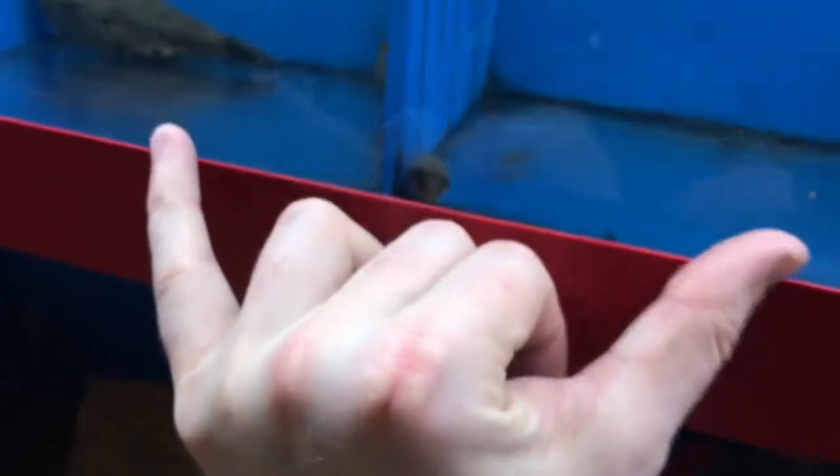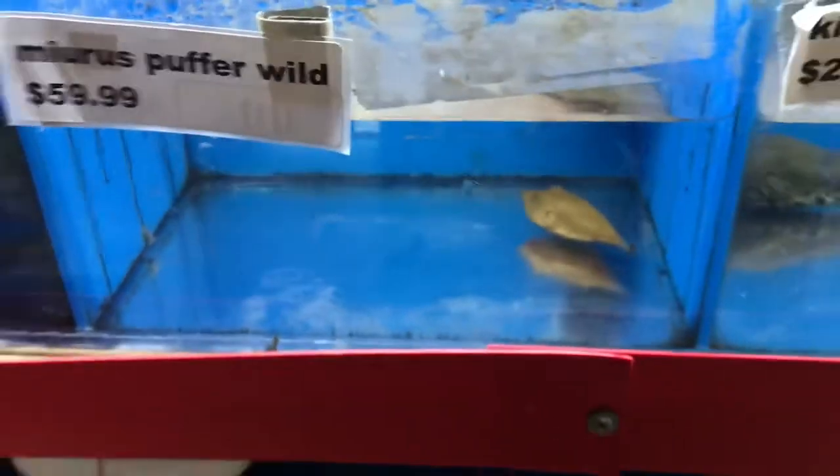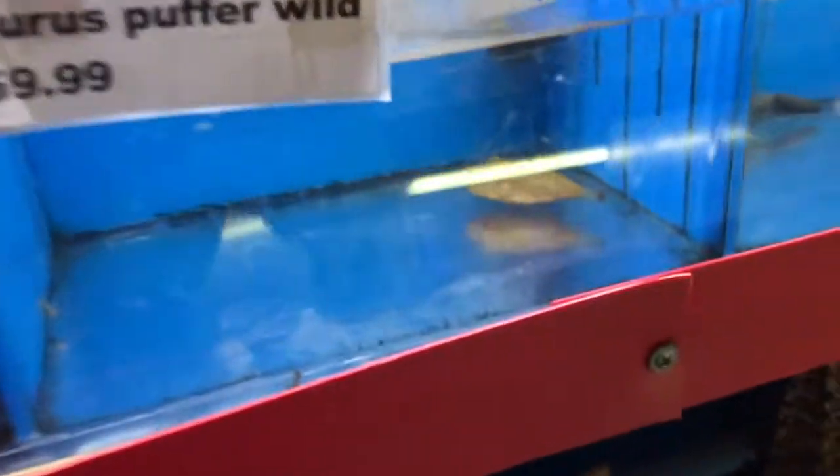King kong puffer just hanging out. Little tiny pahaka puffer — I got mine when he was about this size and mine's now probably about that size after just only a couple months. That king kong puffer is probably about the size of my pahaka right now. Got a marius puffer — these guys are the regular Congo puffers.